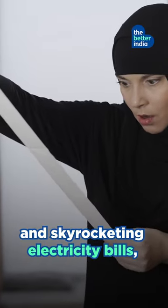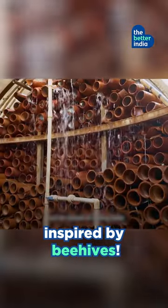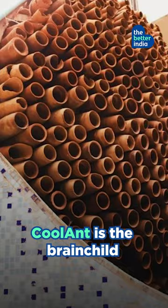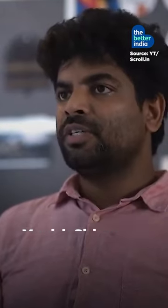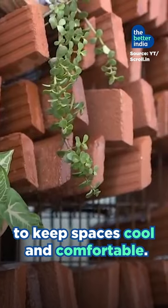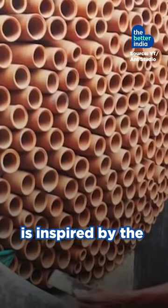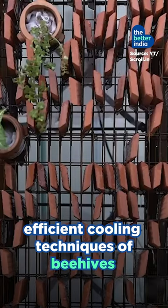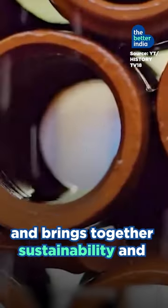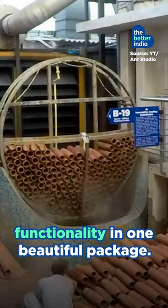If you are tired of the scorching heat and skyrocketing electricity bills, this is for you. An affordable natural air cooler inspired by beehives. Coolant is the brainchild of architect Monish Siripurappu of Delhi's Ant Studio. It harnesses the power of nature to keep spaces cool and comfortable. This incredible terracotta design is inspired by the efficient cooling techniques of beehives and brings together sustainability and functionality in one beautiful package.